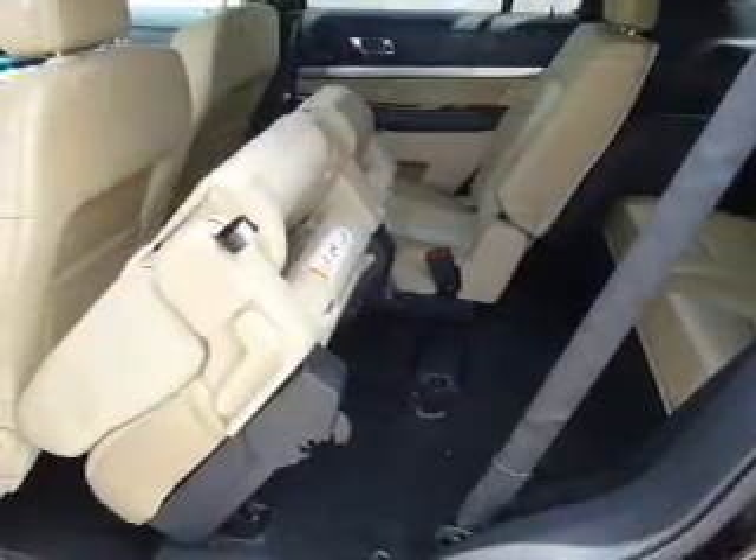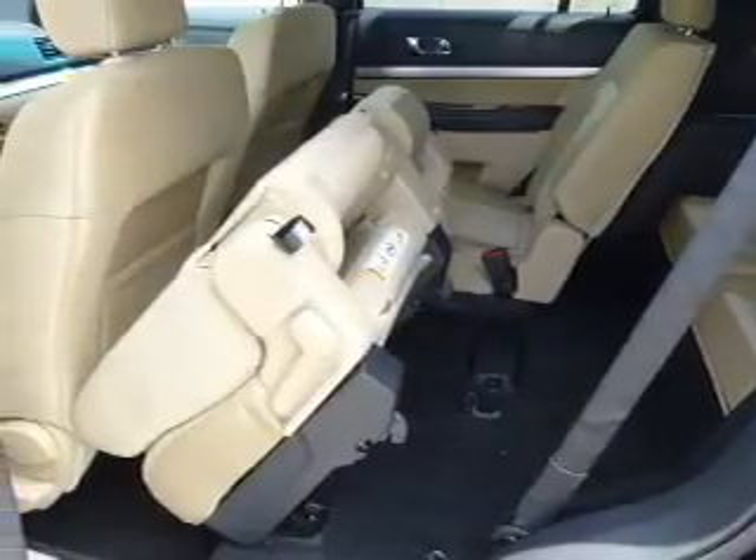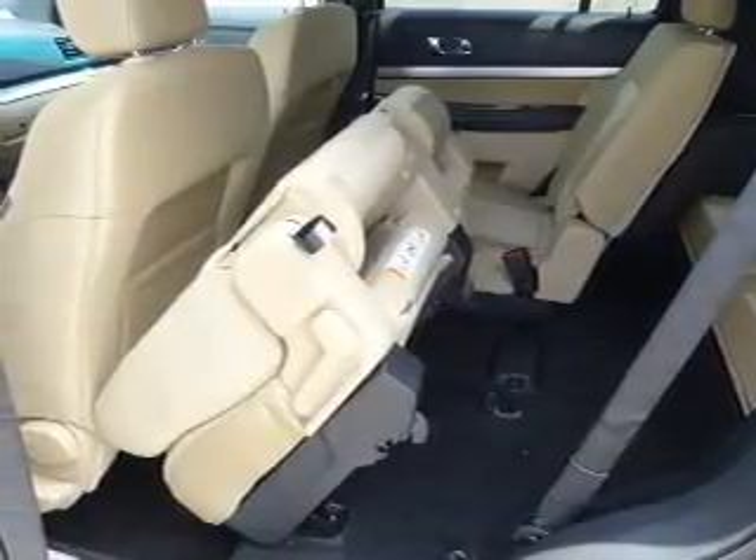Inside you'll find a third row seat, Bluetooth connectivity, Ford Sync, voice activation, and Sirius XM satellite radio.